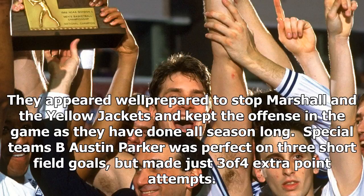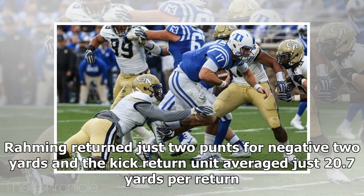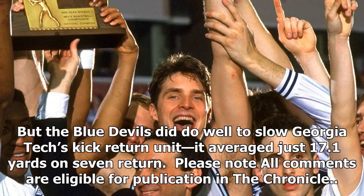Special teams: B. Austin Parker was perfect on three short field goals, but made just three of four extra-point attempts. He punted just once for 45 yards. On the flip side, Duke's return game was mediocre — T.J. Roming returned just two punts for negative two yards, and the kick return unit averaged just 20.7 yards per return. But the Blue Devils did do well to slow Georgia Tech's kick return unit, which averaged just 17.1 yards on seven returns.